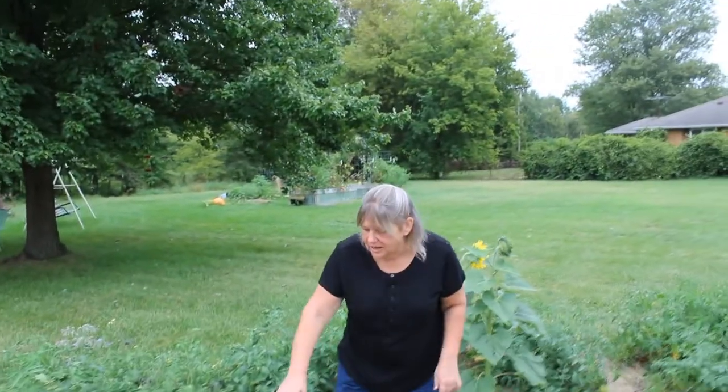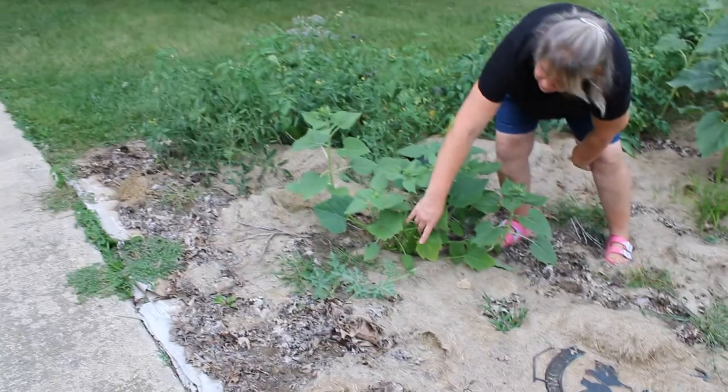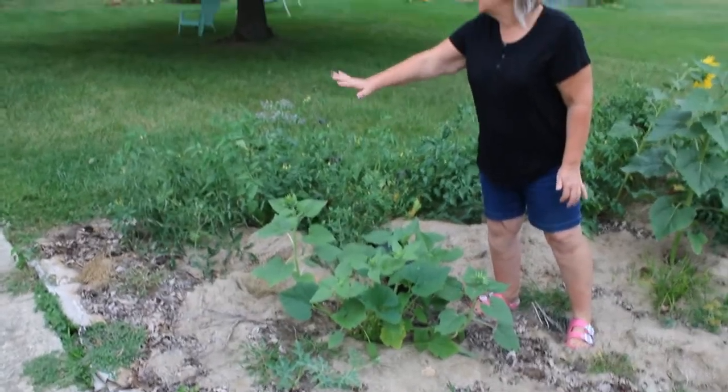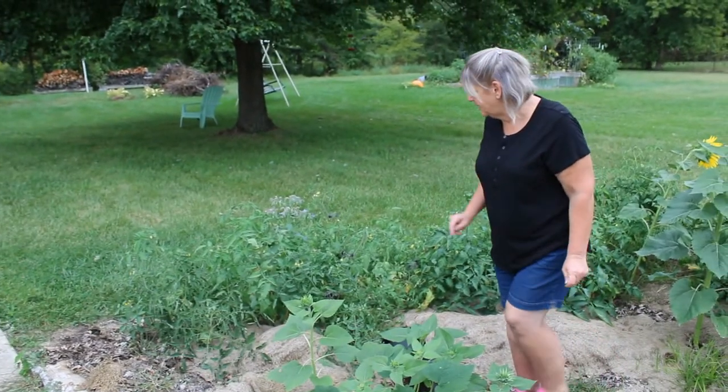For example here, it's hard to see, but there is some type of melon or squash growing there. And here we have some sunflowers. We have several different varieties of tomatoes out here and I'm not even sure what all of them may be.